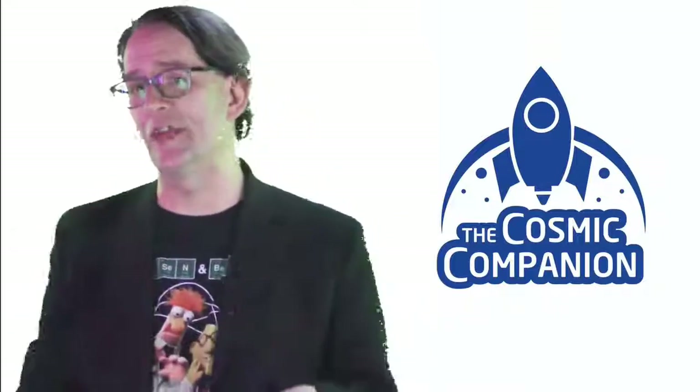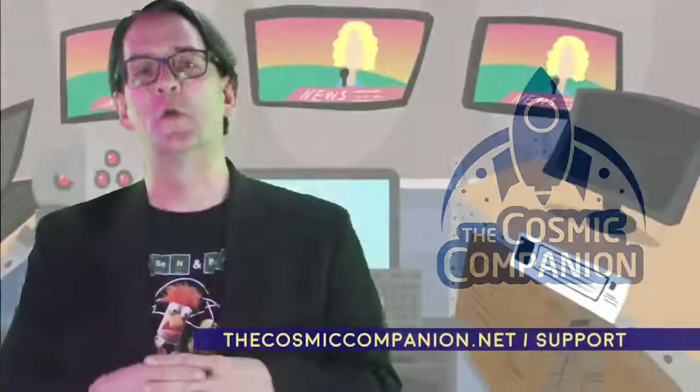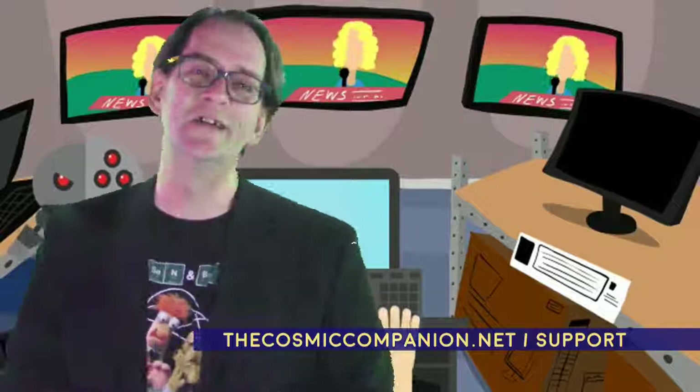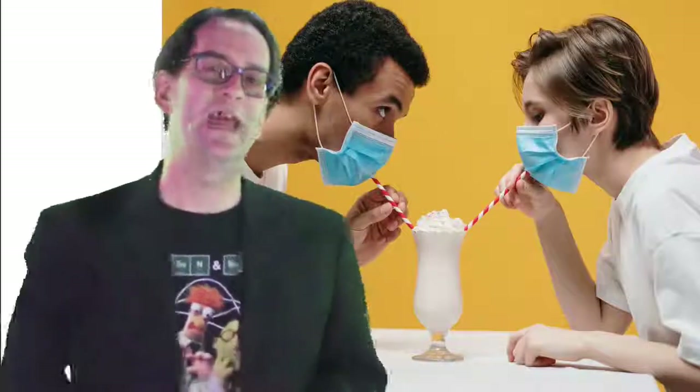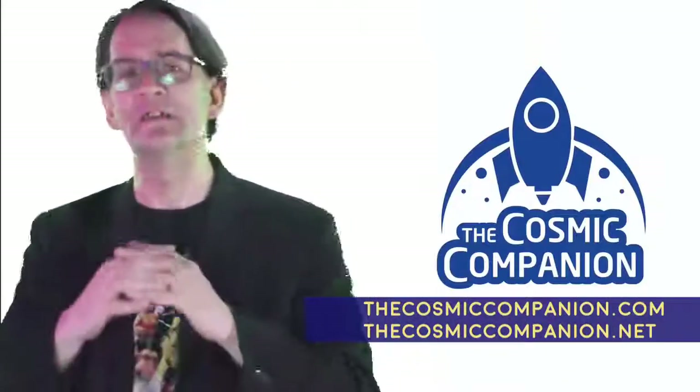Subscribers to our VIP newsletter see every episode of this show a day before the general public. We depend on support from viewers just like you. For ways to help support this program including VIP subscriptions, please visit thecosmiccompanion.net/support. As always, please stay safe, stay healthy, and keep your wonder alive. If you enjoyed this episode, please download and share it on YouTube, Facebook video, or any major podcast provider. For more details on space and astronomy news, please visit thecosmiccompanion.com or thecosmiccompanion.net.